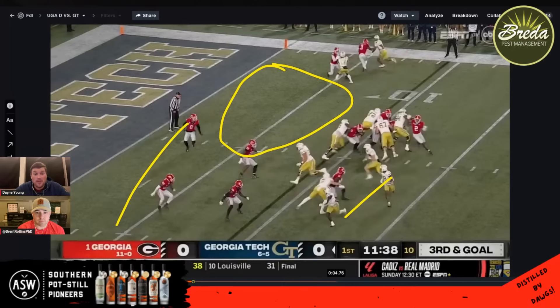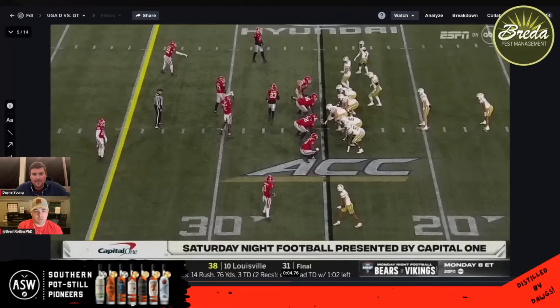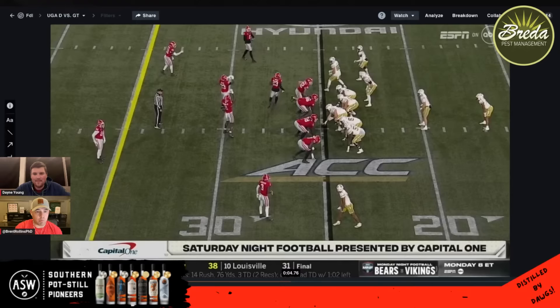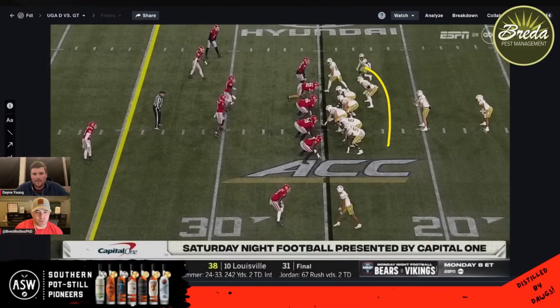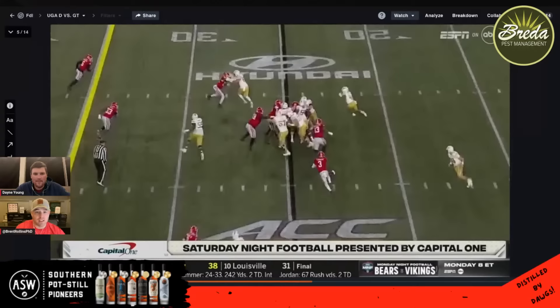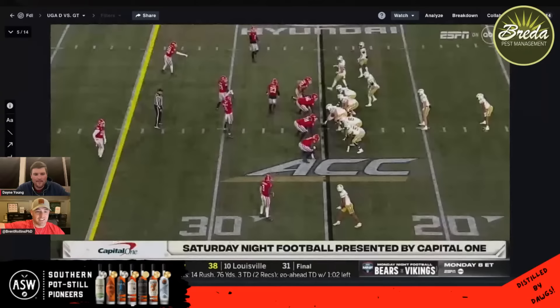Georgia did some things wrong in this game, but Georgia Tech also did a lot of things right — both of those can be true. Their schedule and competition in the ACC is a little different, but 21 points is the fewest they've scored all season. We talk about Ole Miss, Tennessee — big-time offenses that Georgia held to what they held them to — but Georgia Tech scored more than anybody on Georgia. A lot of good things offensively that just hurt what you do defensively.